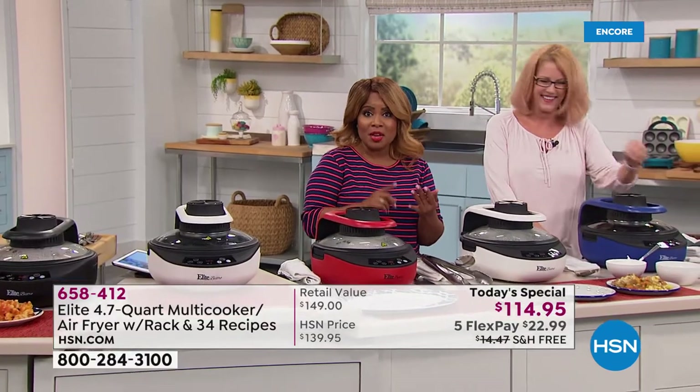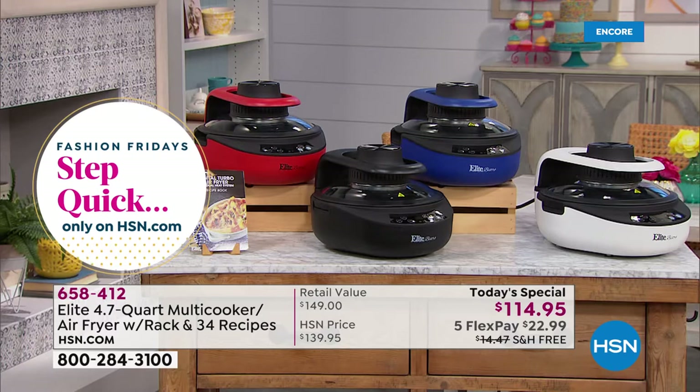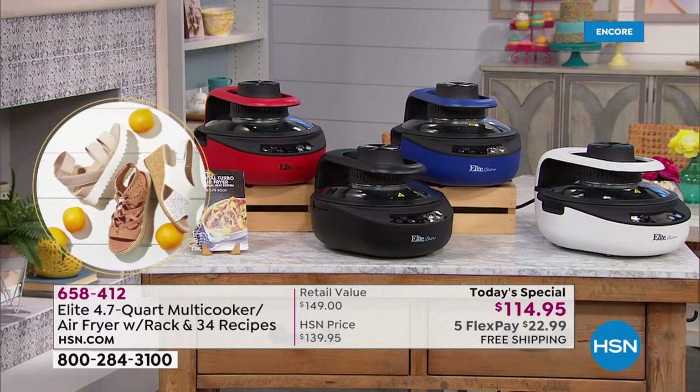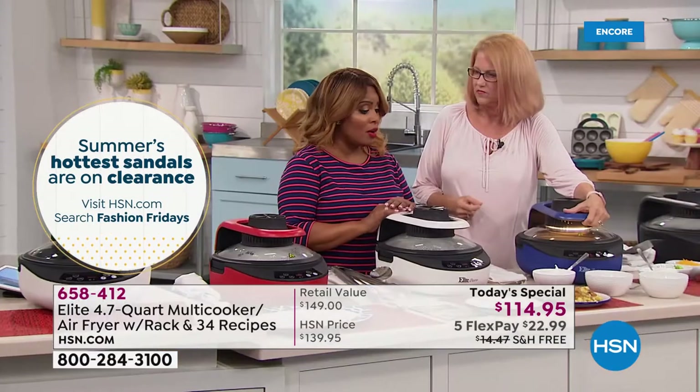We've got four great colors: blue, black, red, and white. Great gift as a wedding gift. Someone wrote on our Facebook page — great for a small apartment and dorm. I love it as that extra stove or oven.